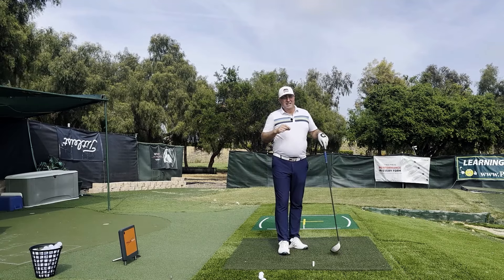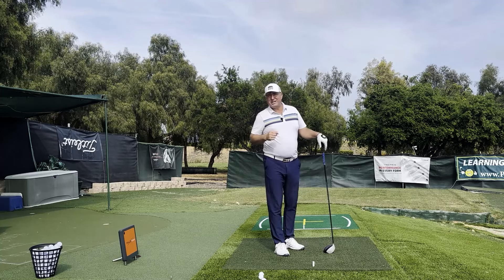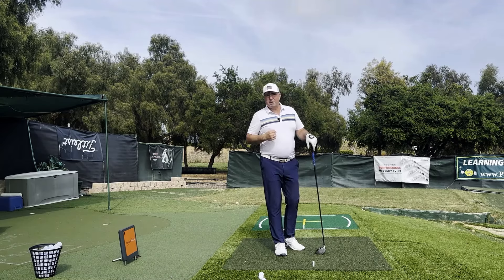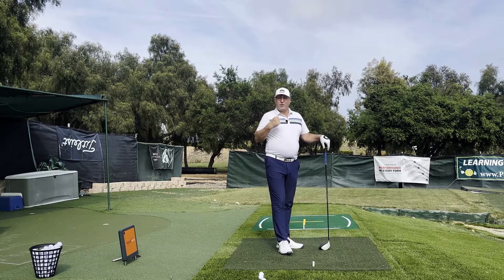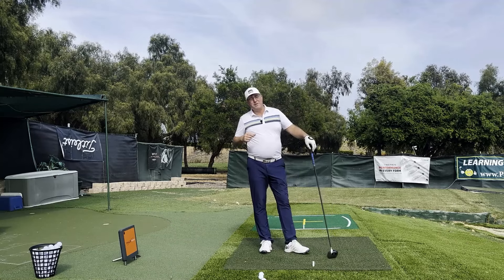I hope these tips give you a few more sweet spot hits in the coming weeks — that's going to lead to higher smash factor, higher ball speed, more distance, and probably more accuracy too. If you have some success with this, come back and comment below. Thanks so much for watching — I'll either see you in the next video or I'll see you longer and straighter down the fairway.